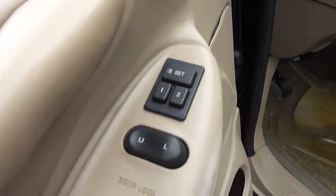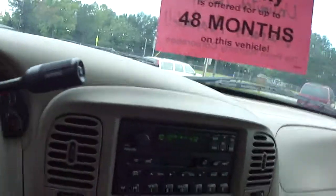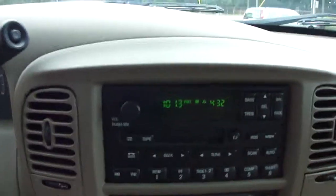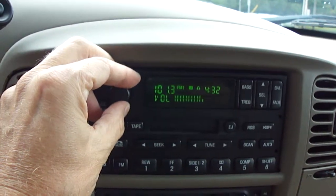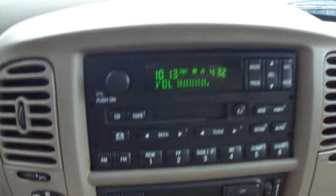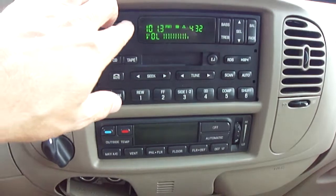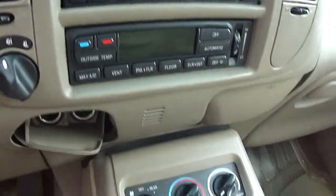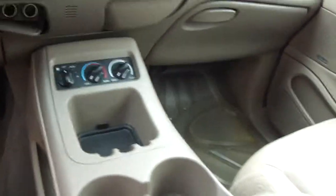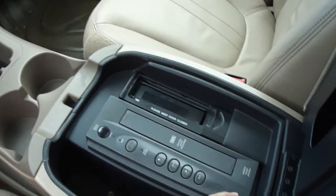Two settings for the memory power driver seat. It is an AM FM cassette player — let me turn that up where you can hear the quality of the sound. Very good quality of stereo sound. Your air controls, and there's your VCR player. And your multi-disc CD player.